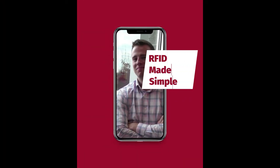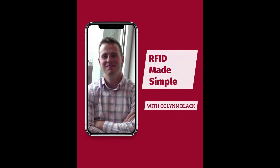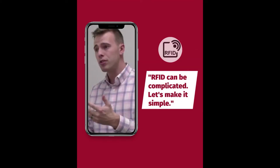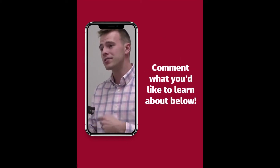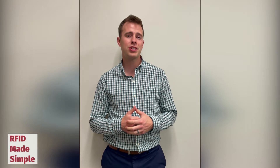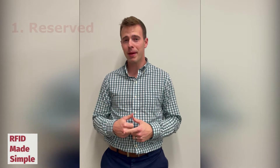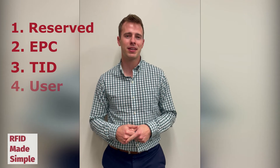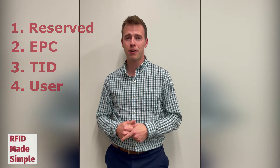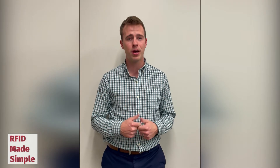Four memory banks make up a UHF RFID chip. There are four memory banks inside of a UHF RFID tag: the reserved bank, the EPC, the TID, and the user memory bank. Each bank has a specific function inside of the RFID tag and is only read when told to do so by the RFID reader.